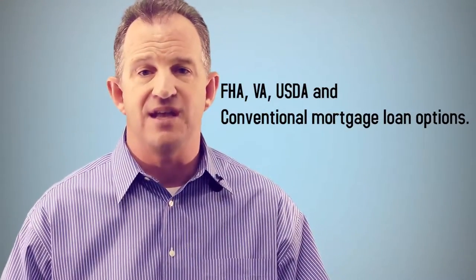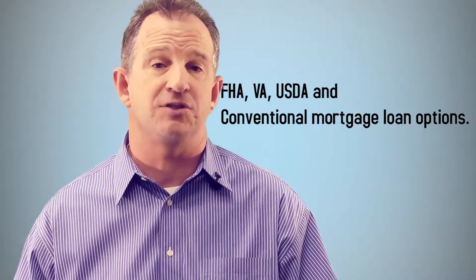Number four, it can be used with FHA, VA, USDA, and conventional mortgage loan options. Number five, it's not limited to first-time homebuyers, so subsequent users can use it.